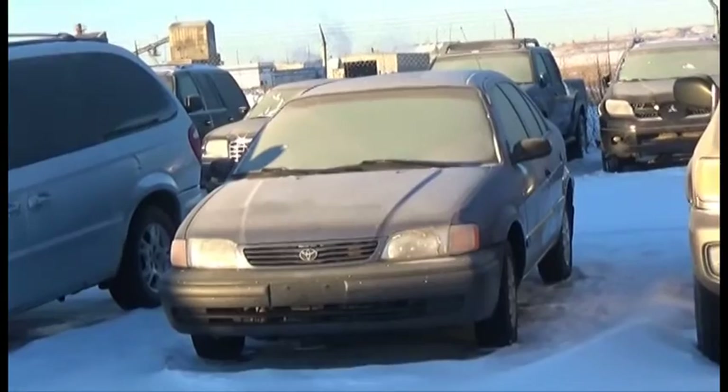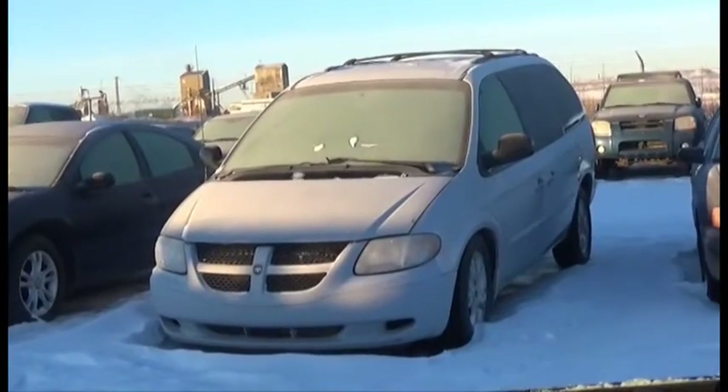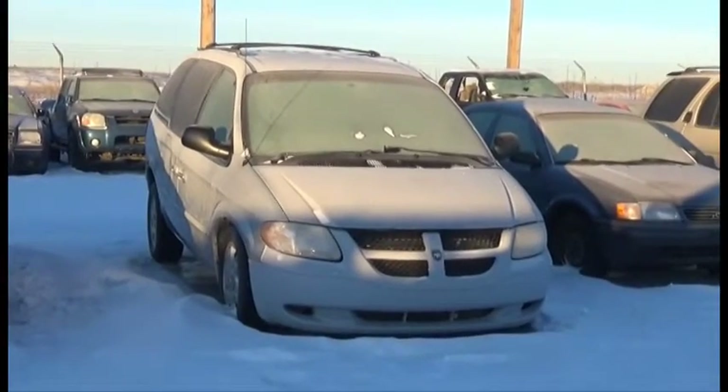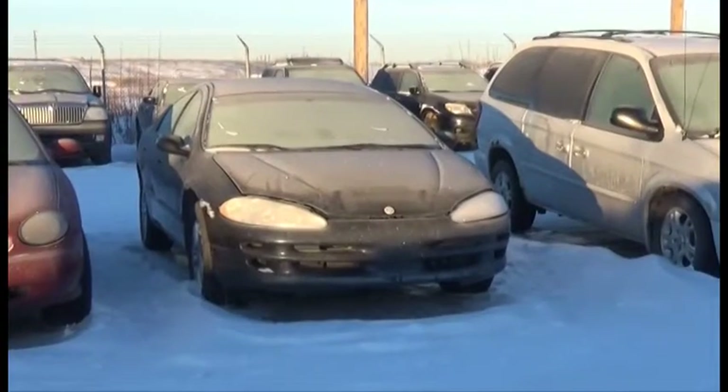Lot number 29 is the O1 Toyota Tercel, AOD, Air. Lot number 28 is the O2 Dodge Caravan, V6, AOD, Loaded. Lot number 27 is the O1 Chrysler Intrepid, V6, AOD, Loaded.